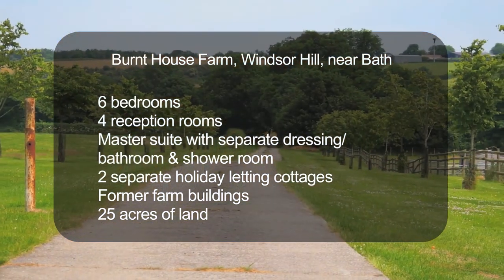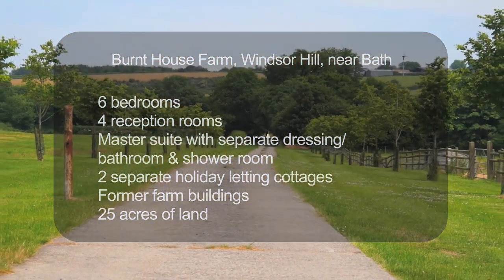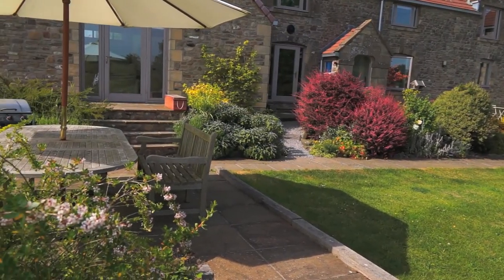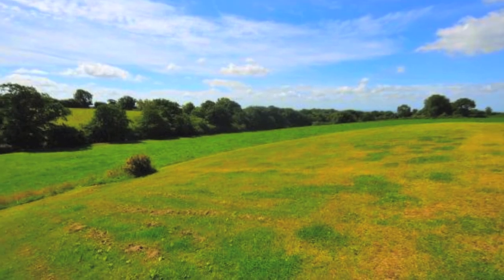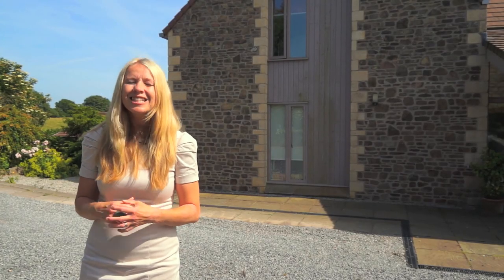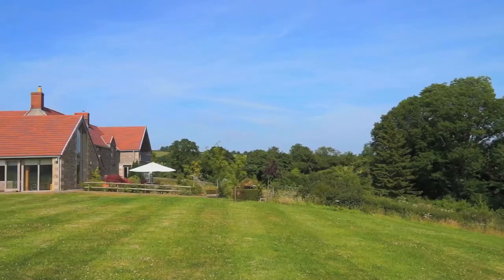Burnt House Farm is a stunning detached farmhouse in a rural setting in Somerset. It's set in 25 acres of land with 360 degree breathtaking views. Dating back to the 19th century, this property really has the wow factor.